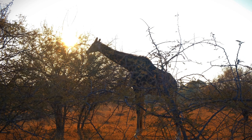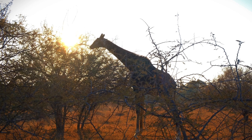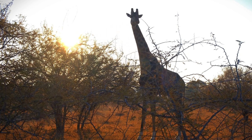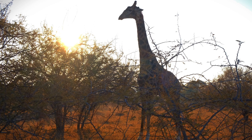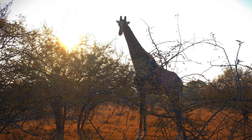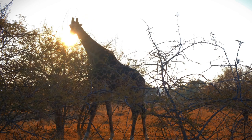Giraffes often prefer open spaces where their height and visibility give them an advantage. In more open areas, they can see predators from a greater distance and have more room to use their speed. The main threats to giraffes in the wild are predators such as lions and crocodiles, especially when giraffes are young or old. Crocodiles may pose a threat when giraffes need to cross rivers or bodies of water. Additionally, humans pose a threat through habitat loss, poaching, and other human-related activities.